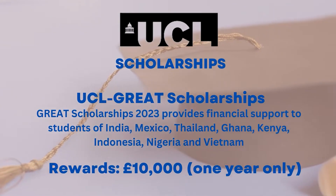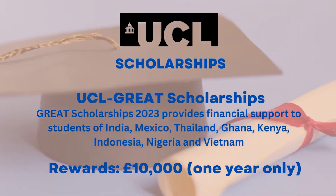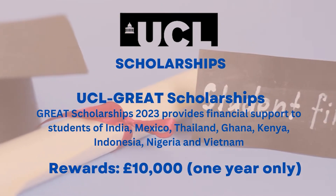UCL has this scholarship called Great Scholarships which offers financial support to those students who come from India, Thailand, Kenya, Mexico, Indonesia and many more. This scholarship rewards up to £10,000.